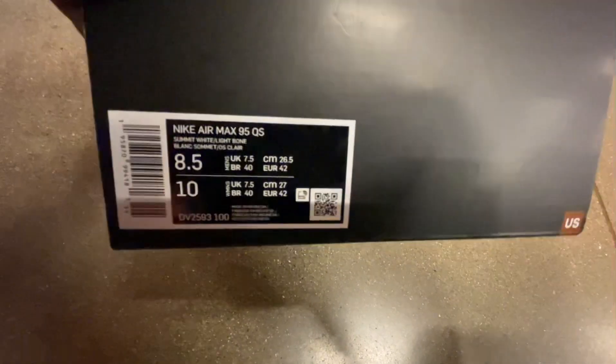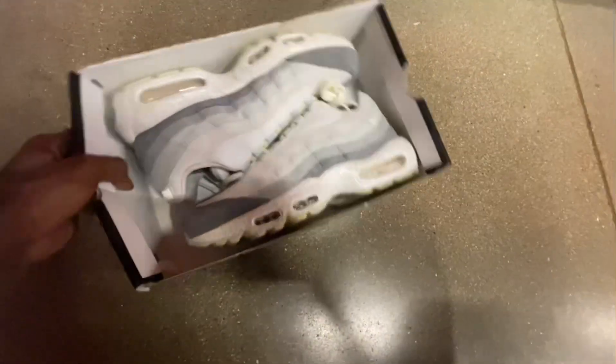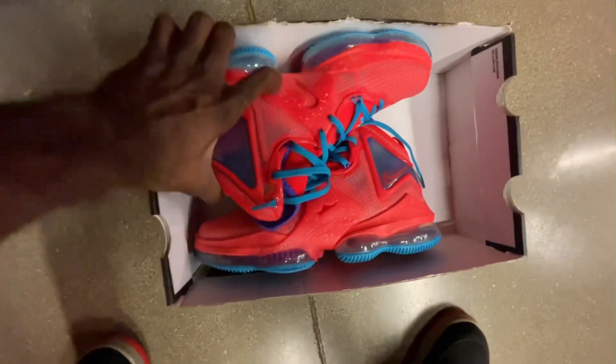It says Nike Air Max on the back with hook-and-loop straps, and there's a bronze colorway down here as well.